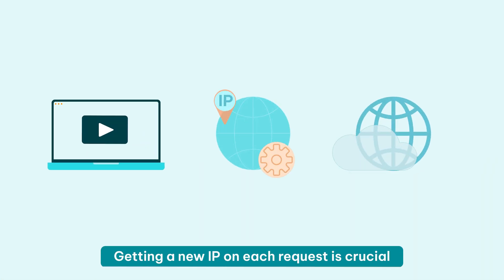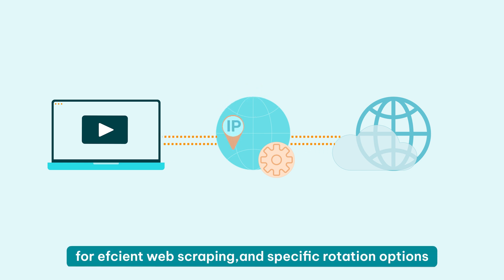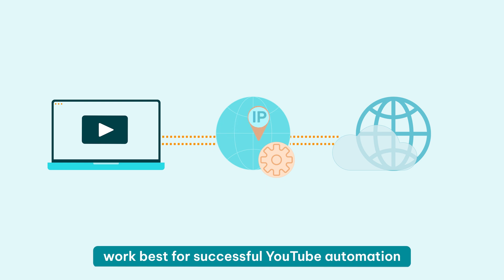Having as many proxies and locations available is just as important. You need to look for proxy providers with great geotargeting options so you can watch all videos whenever you want. Getting a new IP on each request is crucial for efficient web scraping, and specific rotation options work best for successful YouTube automation, so high customization is a must.